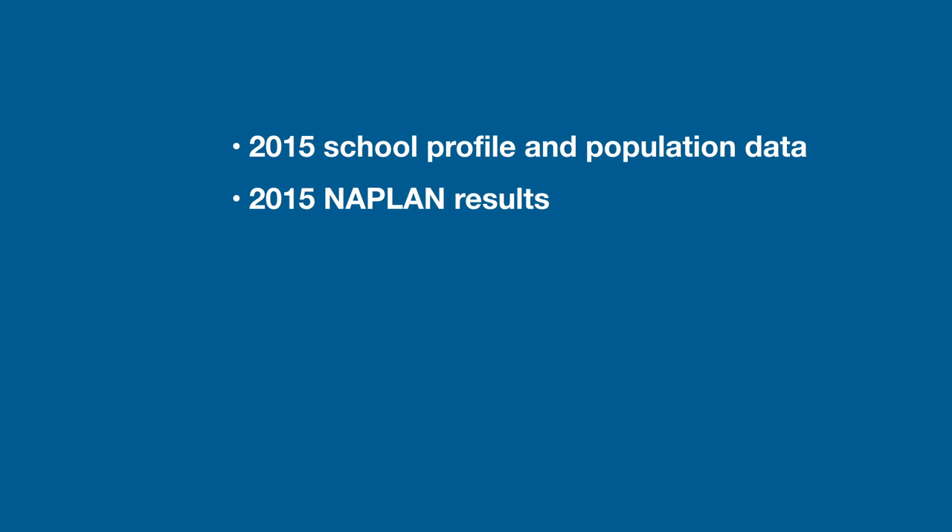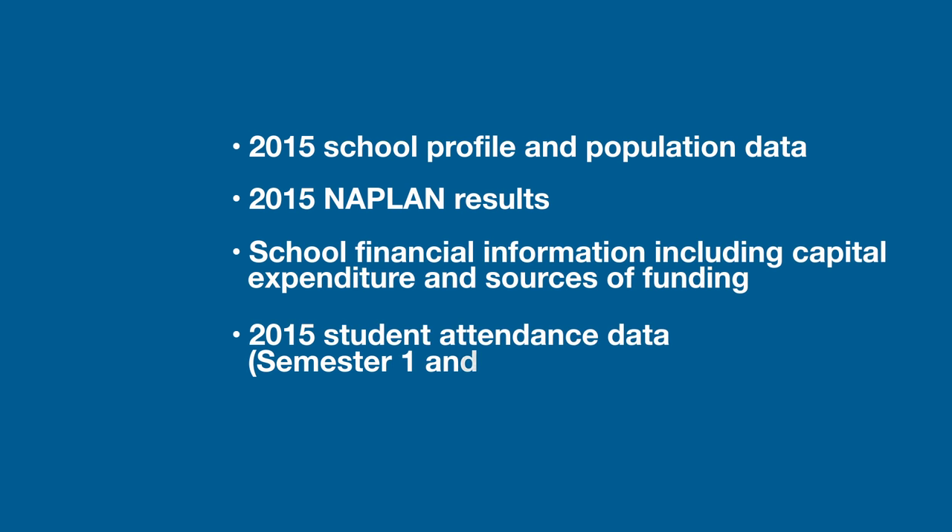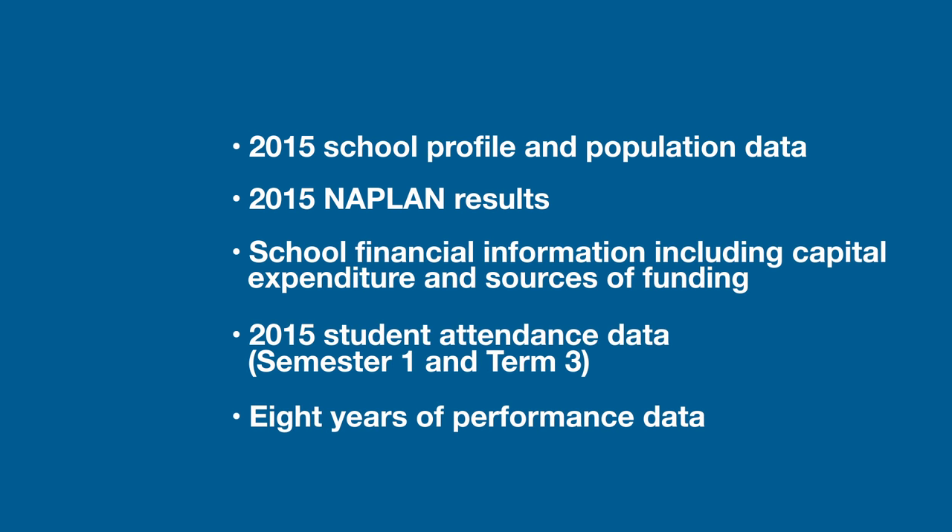The MySchool website has been updated for 2016. This update includes the latest profile and population data on almost 10,000 schools from around Australia, as well as the outcomes of the 2015 round of NAPLAN testing. There are also up-to-date staff and student numbers, financial figures for each school, and current student attendance data. ACARA has been collecting data for MySchool since 2008, meaning you can now review up to eight years of performance data for almost any school in the country.